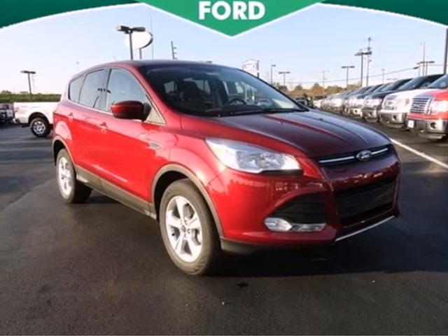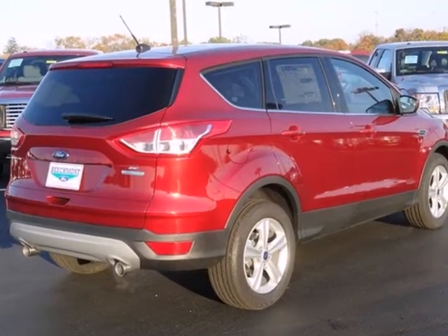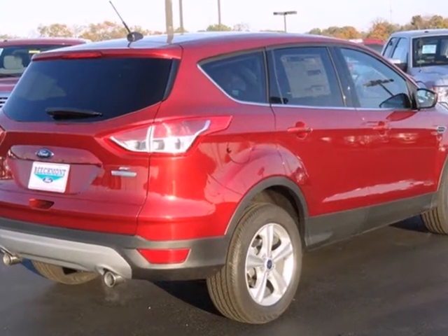Adventure awaits you in this 2013 Ford Escape. Redesigned for 2013, the Escape is back and better than ever.